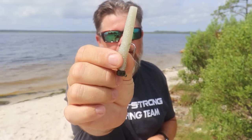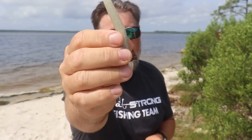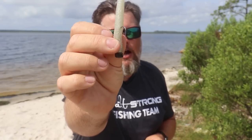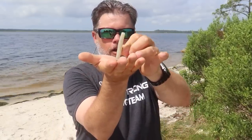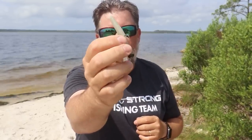Another summertime finesse presentation I like is the TRD by Z-Man. This is the original ned rig that started the ned rig craze — mounted on a Pro Shroom jig head, it's a proven fish-catching machine. Now it's available in the Slam Shady color, which we all know is a fish-catching machine. The cool thing about Z-Man's ElaZtech material is that no matter what the current is, this bait is going to stand straight up and call those fish in. There are no extra tentacles, no fins — it's simple, and I believe that simplicity is one of the reasons this lure works so well in finesse presentations.